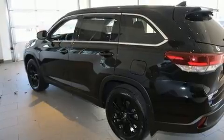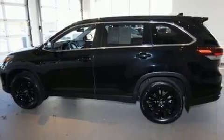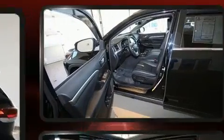It's equipped with tons of terrific amenities, but it won't break your budget, such as cruise control, fully automatic headlights, lane departure warning, and more.